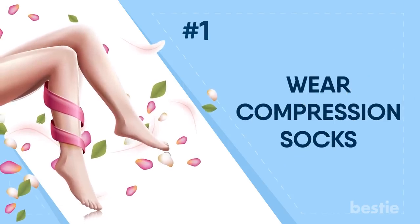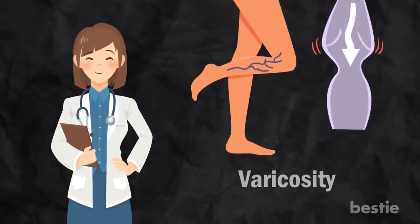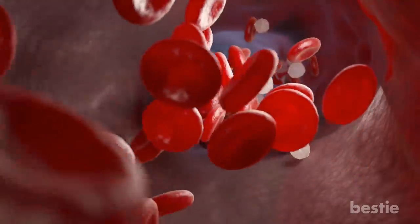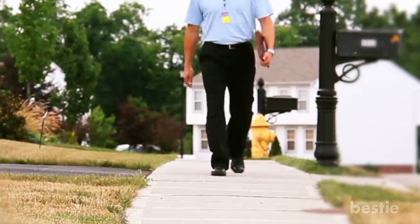Wear Compression Socks. Compression socks are designed to add pressure to your legs and feet in order to maintain blood flow and reduce any swelling or discomfort. Doctors often recommend them if you have varicose veins or a condition that causes poor blood flow, but they are also great for anyone going on a long flight or whose feet hurt from walking all day.